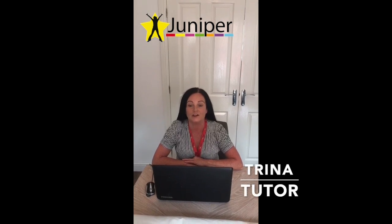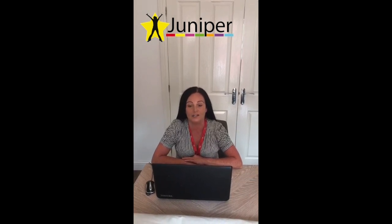Hello, welcome to Juniper Training. My name's Trina and I work as a tutor at the Derby Centre. I deliver the Work Skills Qualification at Level 1 and Level 2.